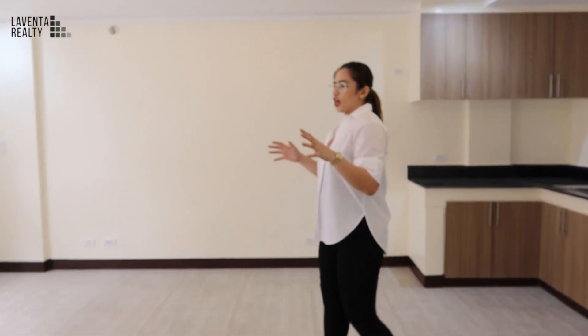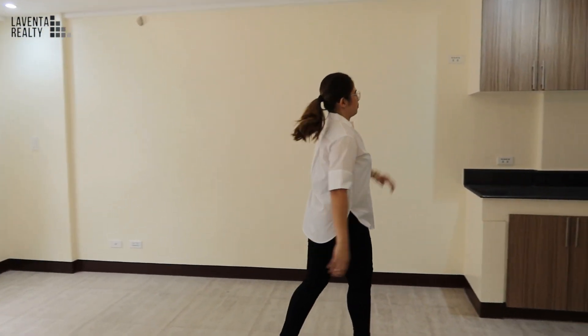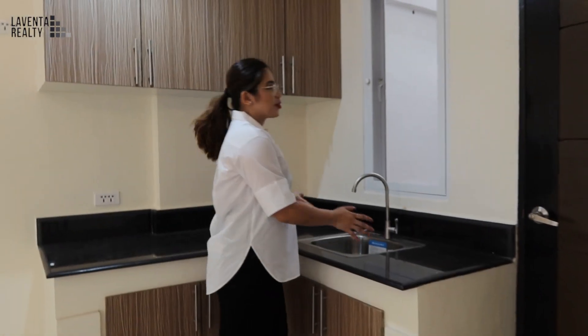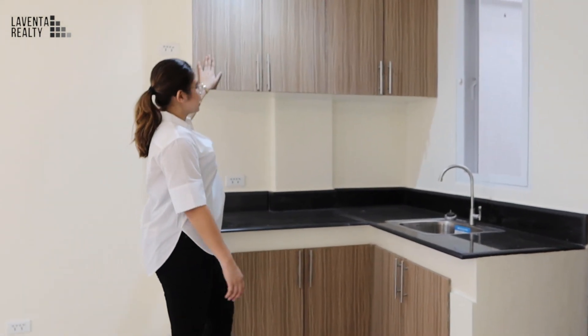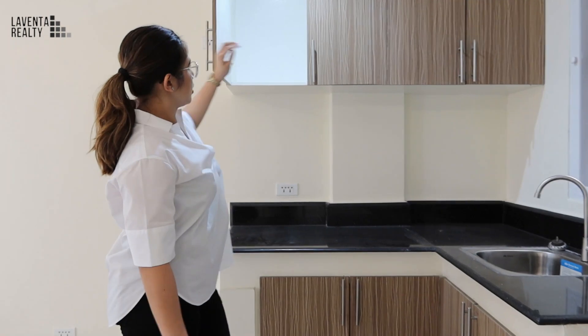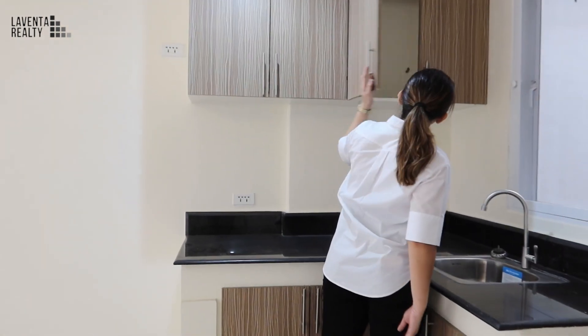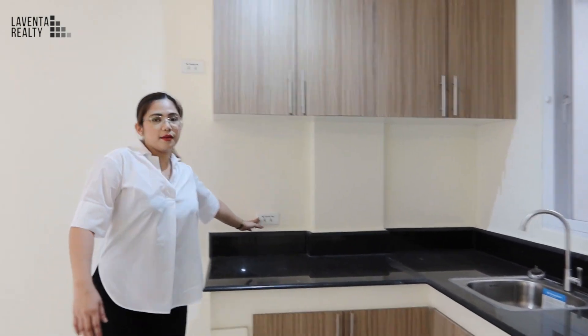This area is an open floor plan — there is no wall, so you have the option of where to put your couch and your dining. Let's start with the kitchen. Over here there is a window with a view from outside, and you have built-in cabinets where you can hide your kitchen tools, plus an outlet.